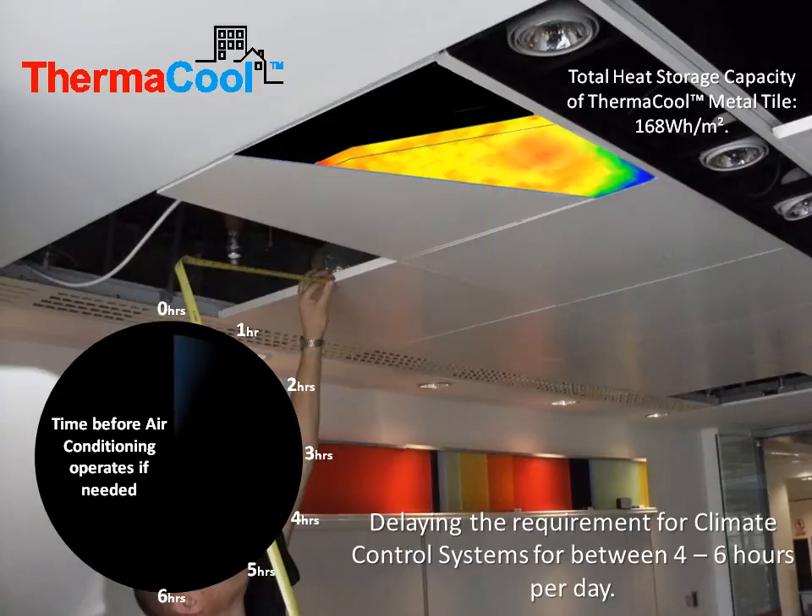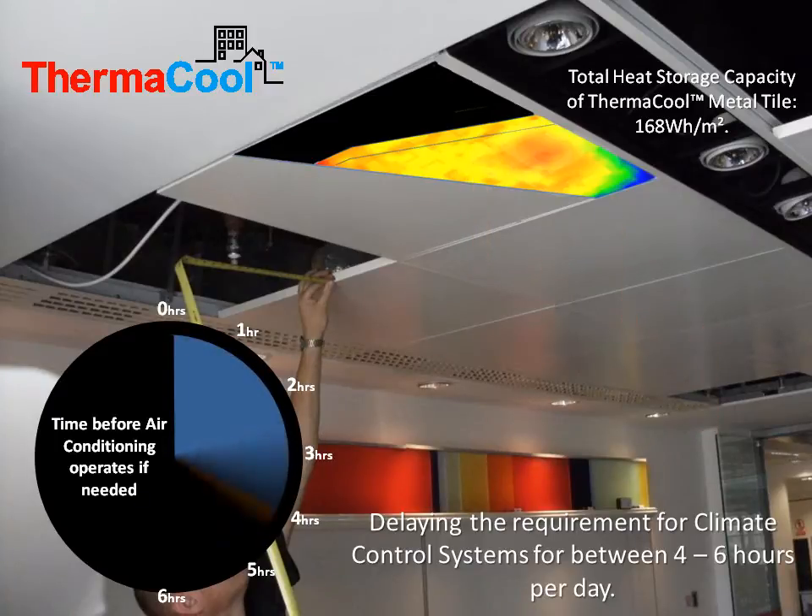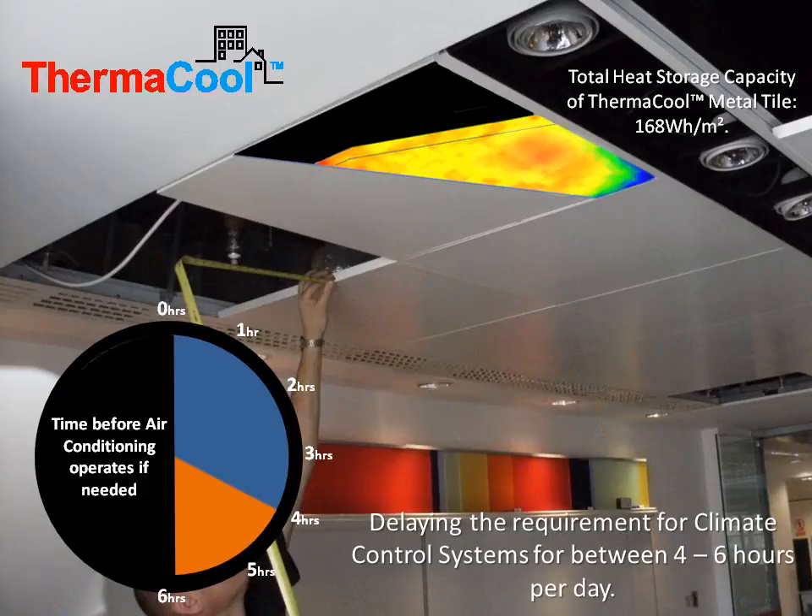The Thermacool sealing tile, by absorbing and storing excess heat, delays the activation of the air conditioning system for between 4 and 6 hours each day. In doing so, it will reduce the energy demand of existing climate control systems, as well as reduce the carbon footprint of the building.